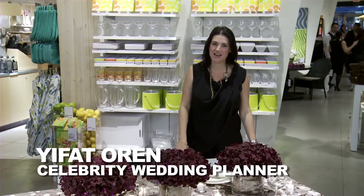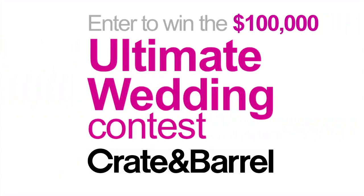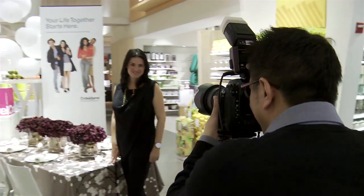Hi, I'm Ifat Oren and I am the wedding planner for Crate and Barrel's ultimate wedding contest. I'm here at the Madison Avenue store in New York.